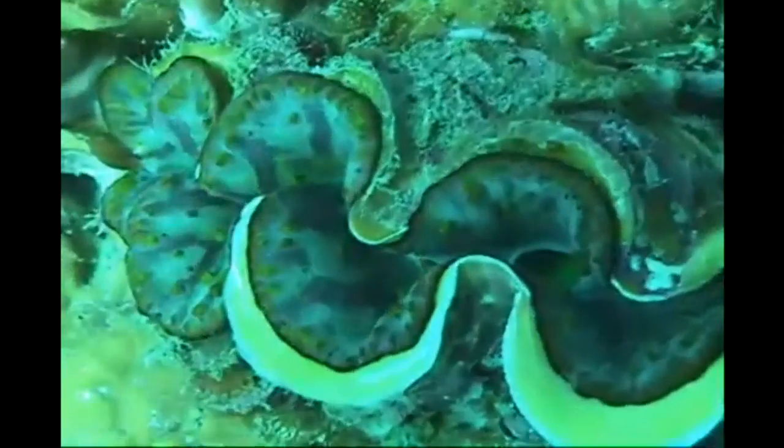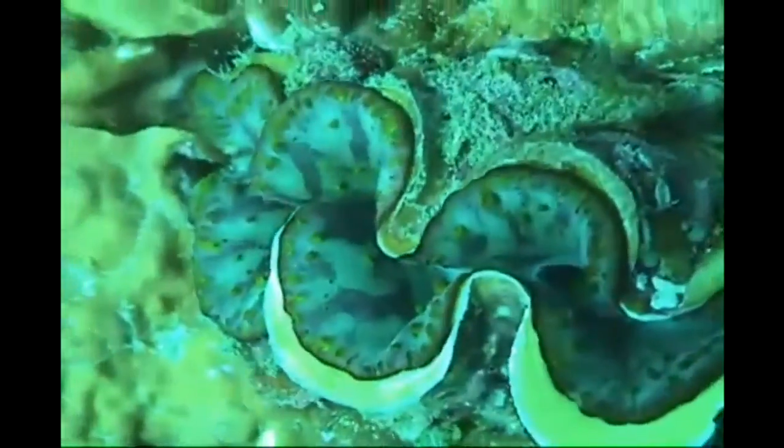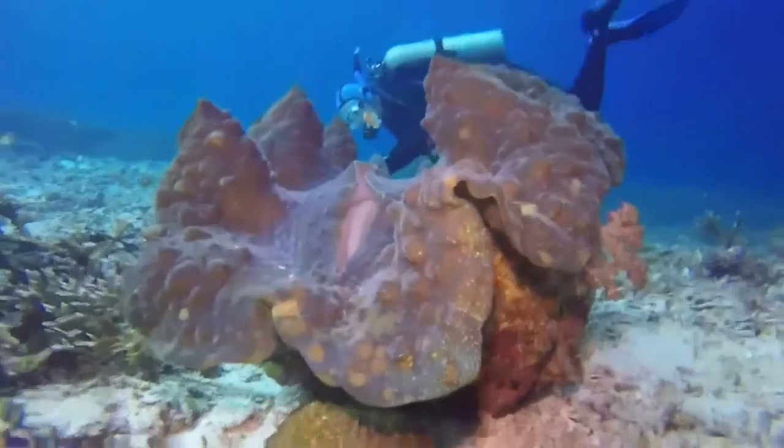The largest living bivalve is the giant clam, reaching over 3 feet wide. The majority of bivalve species are marine, but some do inhabit fresh water.